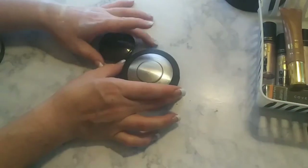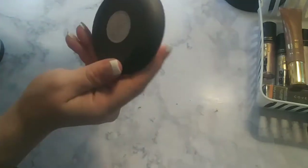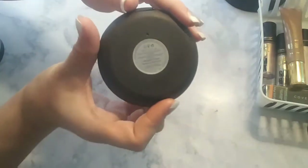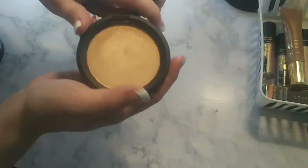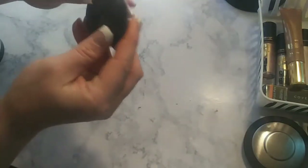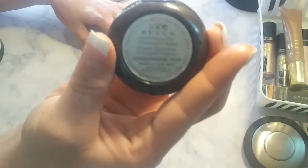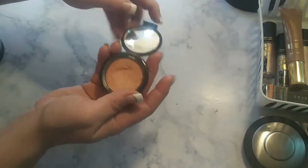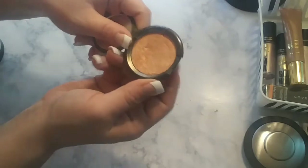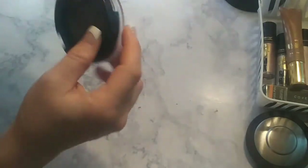Next I'm going to start with my two Becca highlights. This is a full size of Prosecco Pop. It comes with a full-size mirror and it's very pretty. Then this is a smaller one in Champagne Pop — this is one of my favorites. Champagne Pop is my favorite of the two. And it comes with a mirror, surprisingly, for that little thing.